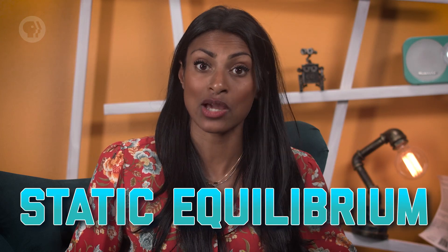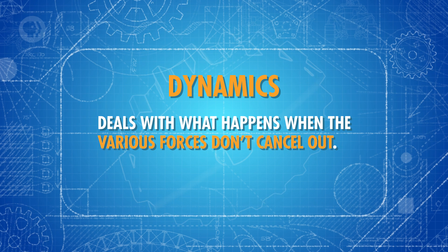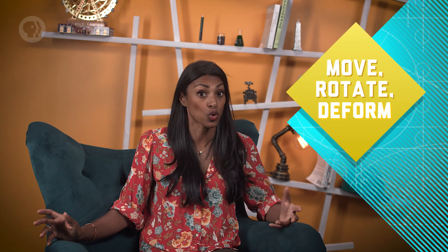Dynamics, on the other hand, deals with what happens when the various forces don't cancel out. If the structure isn't held in place by friction, or attached to its surroundings in some other way, a large enough force will cause it to move, rotate, or deform. That's when dynamics comes into play, and you'd have to consider the object's motion.